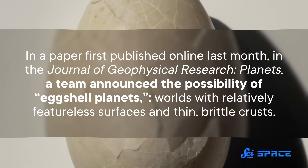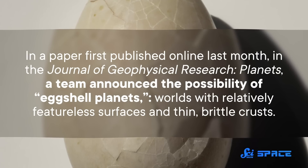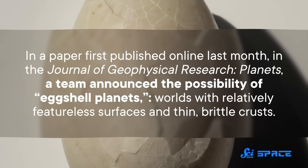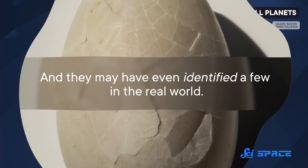Scientists are always trying to understand these places, but they're also interested in understanding other worlds far from home, even hypothetical planets we haven't found yet. Like in a paper published online last month in the Journal of Geophysical Research Planets, a team outlined the possibility of eggshell planets — worlds with relatively featureless surfaces and thin, brittle crusts. And they may have even identified a few in the real world. In this paper, the researchers were trying to learn what affects a planet's lithosphere, or outermost layer.